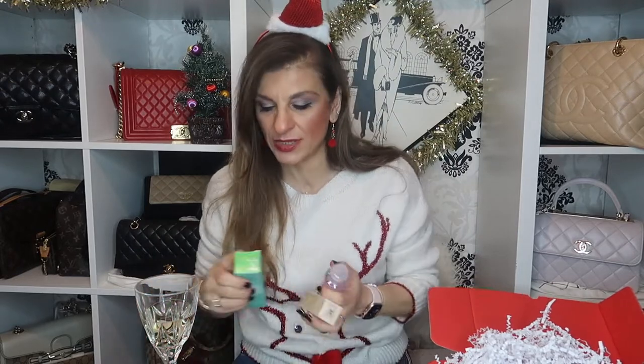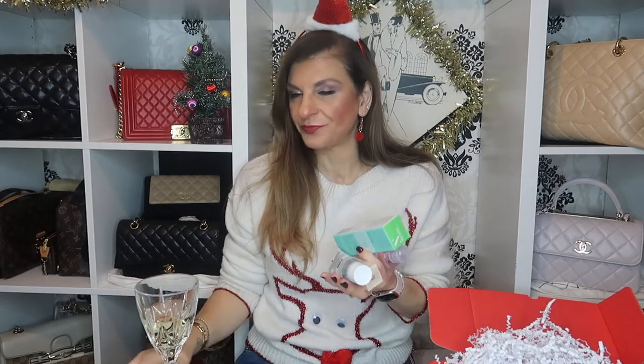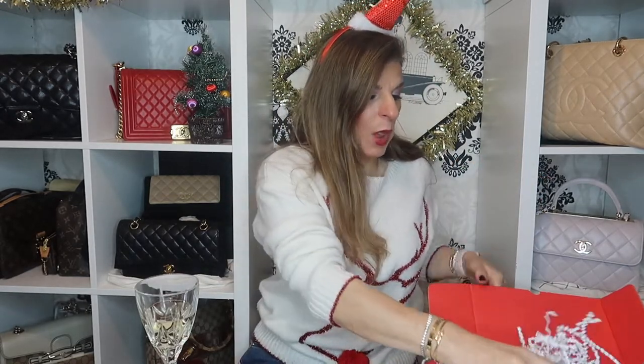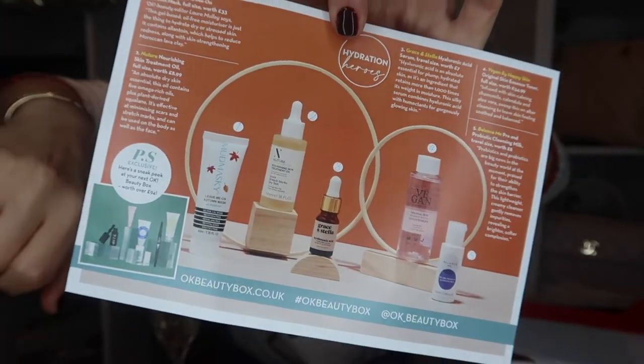If you know any of them and you've used them, tell me all about them in the comments. So all of these cost me £15 - it was all skincare. I look forward to trying them. There's a leaflet in there too - I'll keep that and read up on all the products.